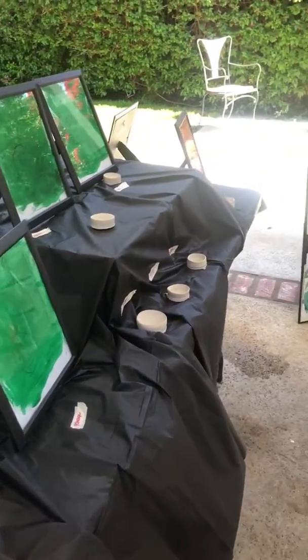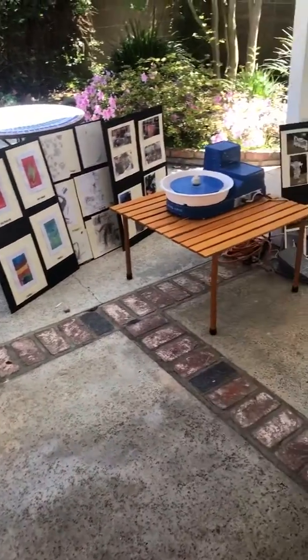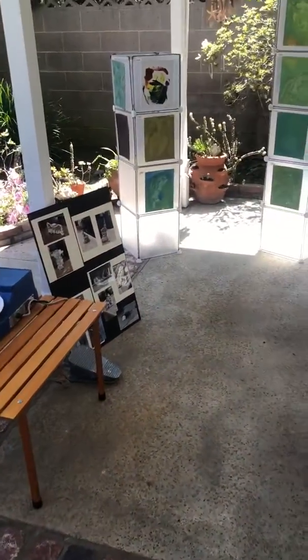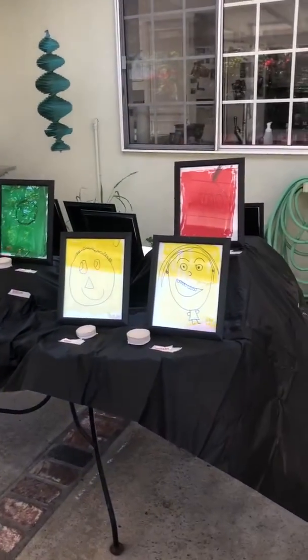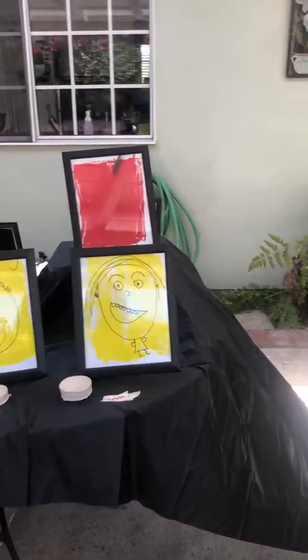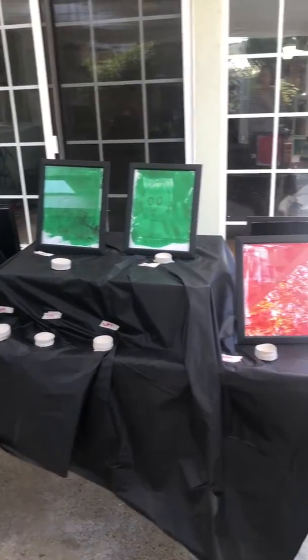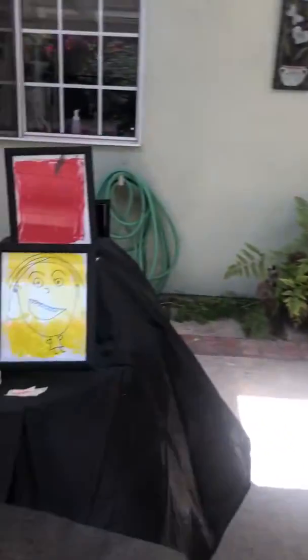Hi Rossmoor CDC families and artists. This is your art show. I'm just quickly scanning the art show so you can see what it looks like. I've set up in my backyard, but I wanted to bring the art show to you guys because we all were looking forward to it and everyone has been working towards it.